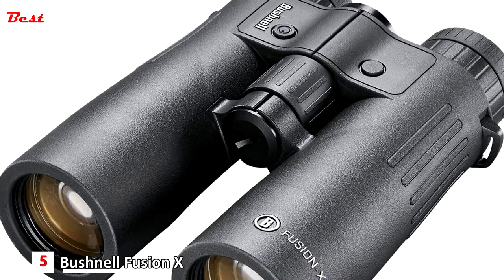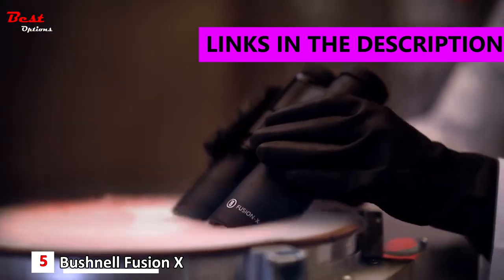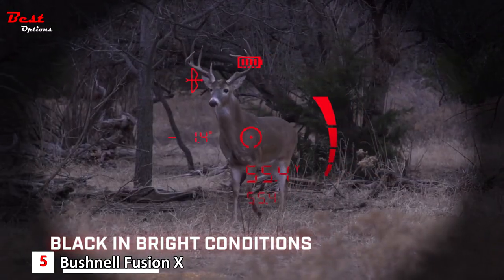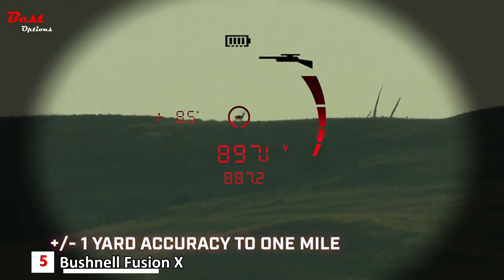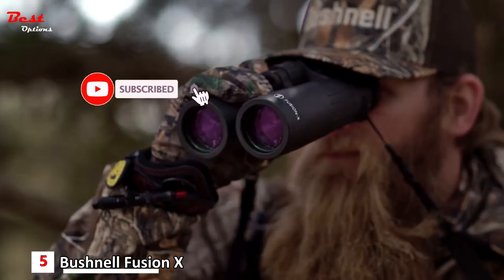Number 5: the Bushnell Fusion X 10x42mm Rangefinder Binocular, priced at around $685. With an active sync display that fluidly morphs from black against bright backgrounds to red against dark backgrounds, it is accurate to plus or minus one yard out to a mile — as only the world leader in laser rangefinder technology could deliver.